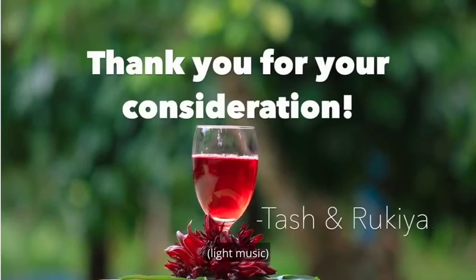So, would you like to try some sorrel today? We're so glad to have this opportunity. Thank you.